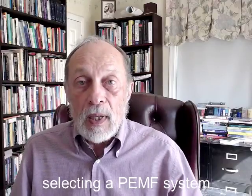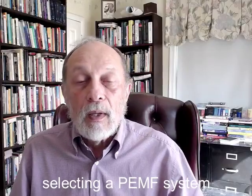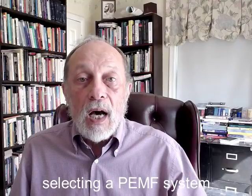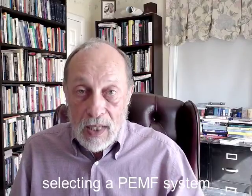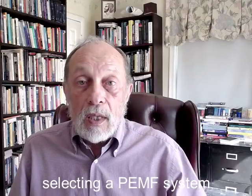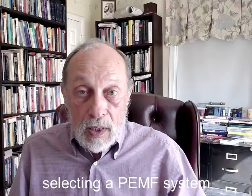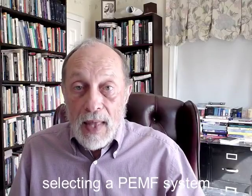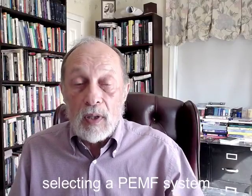Owning a PEMF system allows flexibility to set one's own schedule for self-treatment. Frequencies are most important when it comes to considerations of impact on the nervous system, particularly for reducing anxiety or stress, improving sleep, alertness, the need to stimulate stem cells and so on. That means devices that allow control over the selection of frequencies become important for these situations.